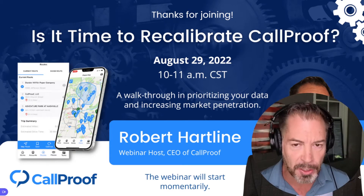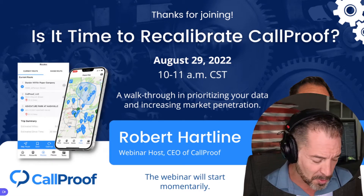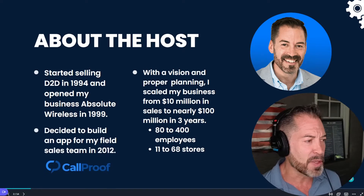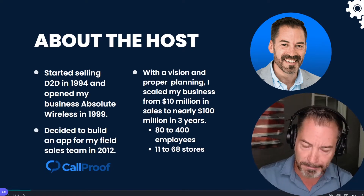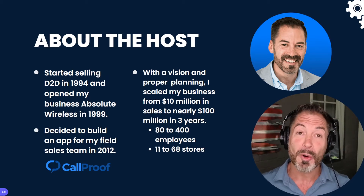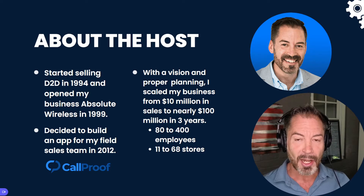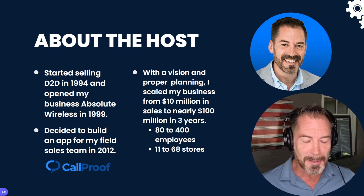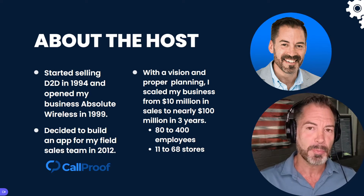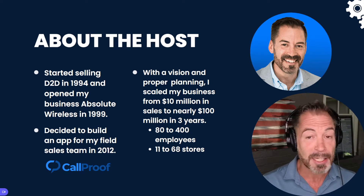Third quarter is on its way — what are you doing for third quarter? Are you ready to start selling? A couple of things about me: I'm Robert Hartline, I'm the founder of Call Proof. I started this 10 years ago. Back in 1994 I was selling phones door to door, and what I most learned was that my energy was the most important thing in the field, and I wanted to bring that home when I started Call Proof.